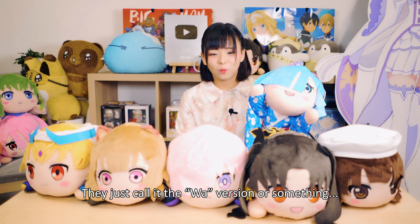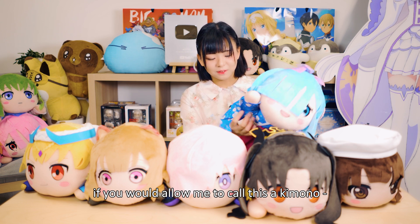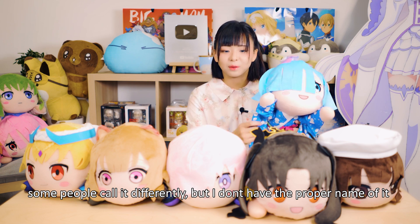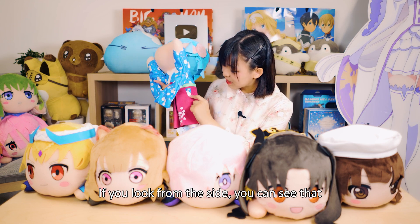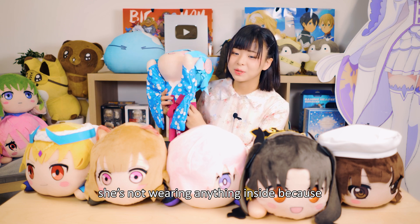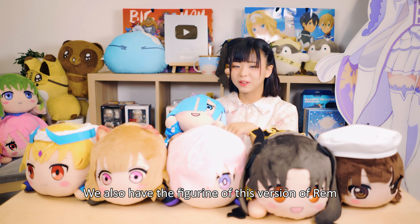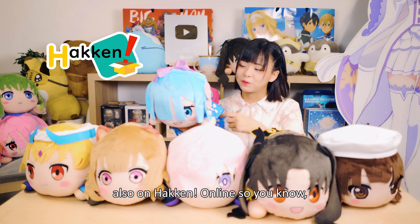This is the wa version of Ram — she's in a kimono, or some people call it a different name, but I don't have the proper name for it. It's the wa version of her. If you look at her from the side, you can see she's not wearing anything inside, because traditionally you're apparently not supposed to. Let me roll it down for her. We also have the figurine of this version of Ram on Hakken Online.